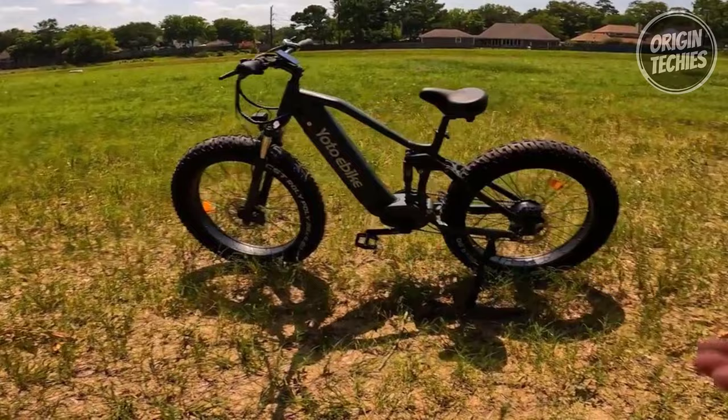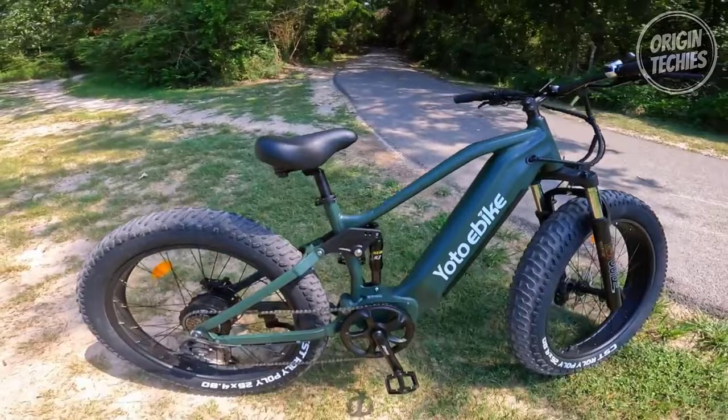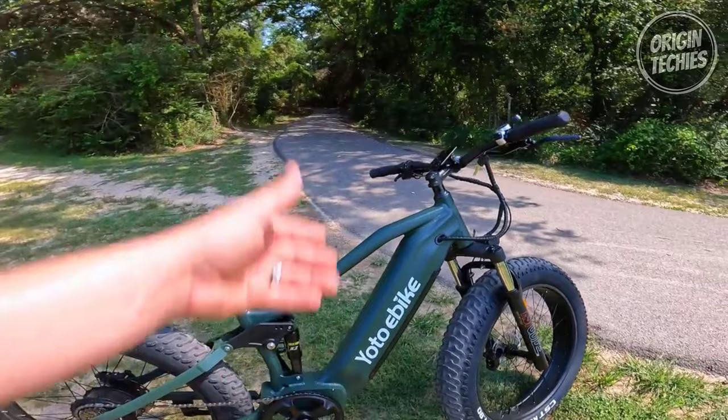Dual hydraulic brakes and 26 by 4.8-inch tires provide increased stability and control. With a total payload capacity of 400 pounds and a robust 6061 aluminum frame, this electric bike is suitable for riders of various heights and is built to handle the toughest terrains. Experience the thrill of power and freedom with the YOTO Bike Leopard, where performance meets versatility, making every ride an electrifying adventure.